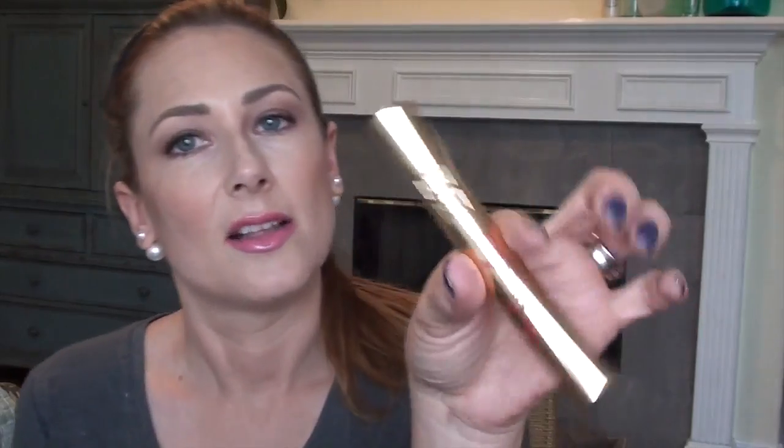During the friends and family sale, the other thing I picked up was another Benefit Gimme Brow — I love this — and a full size version of the YSL Baby Doll Mascara, which I also love. Now on to the rest of the stuff.